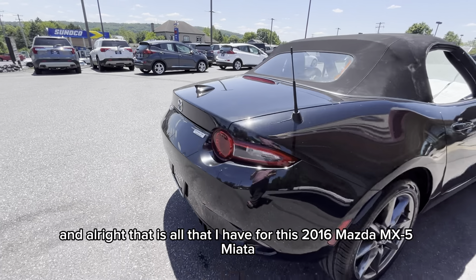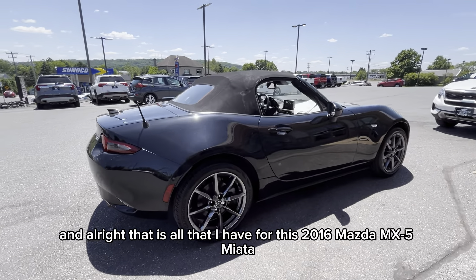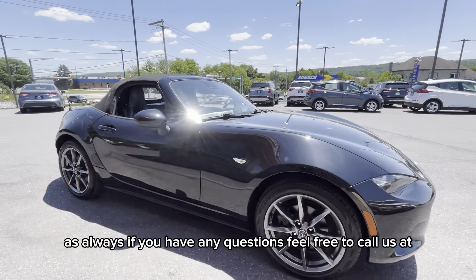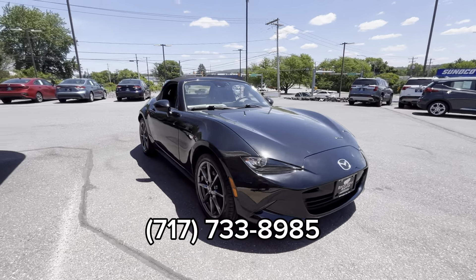Alright, that is all that I have for this 2016 Mazda MX-5 Miata. As always, if you have any questions feel free to call us at 717-733-8985 or stop in to visit.